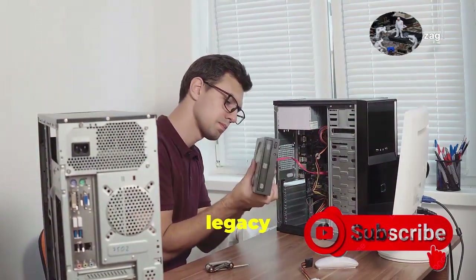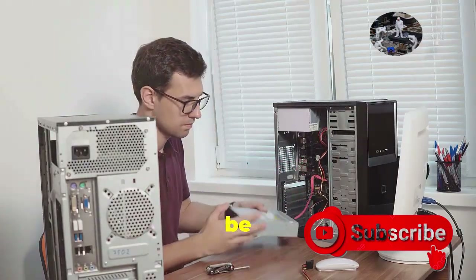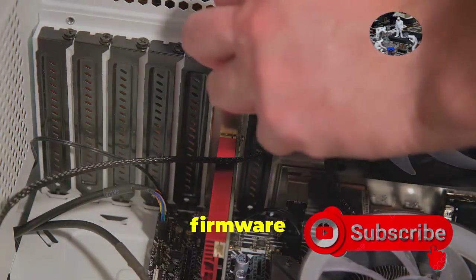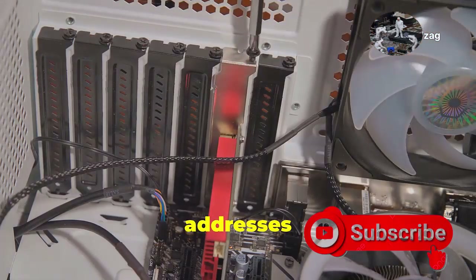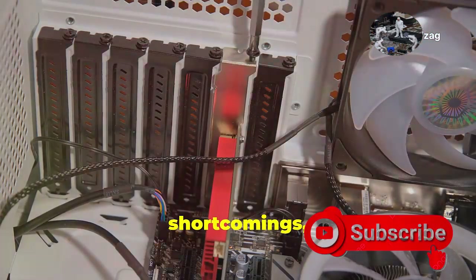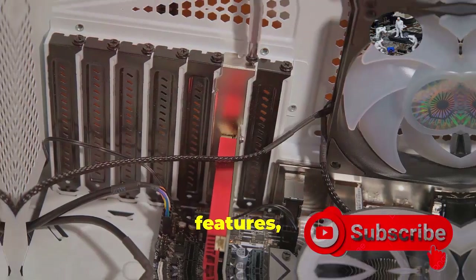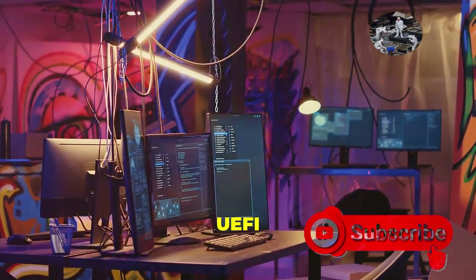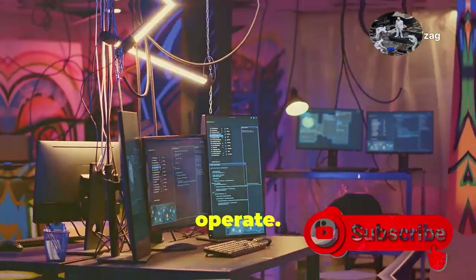For instance, in legacy systems where newer firmware might not be compatible, BIOS continues to be a reliable option. But let's step into the future of firmware with UEFI. This modern replacement for BIOS addresses many of its predecessors' shortcomings, offering faster boot times, enhanced security features, and a more user-friendly interface. Stay tuned as we delve into the world of UEFI and explore how it is revolutionizing the way our computers start up and operate.